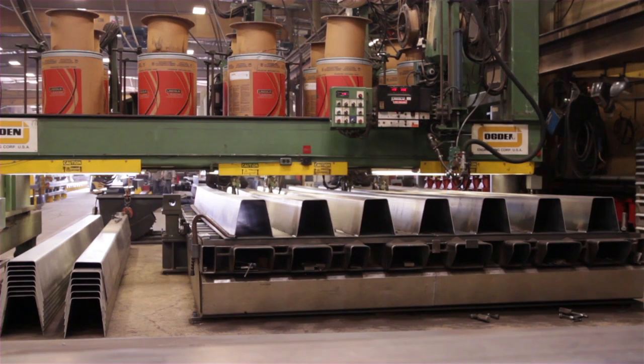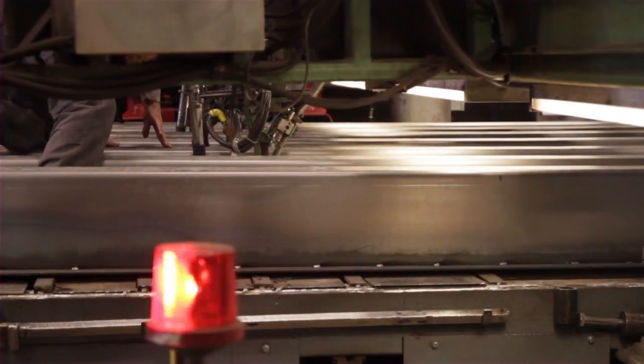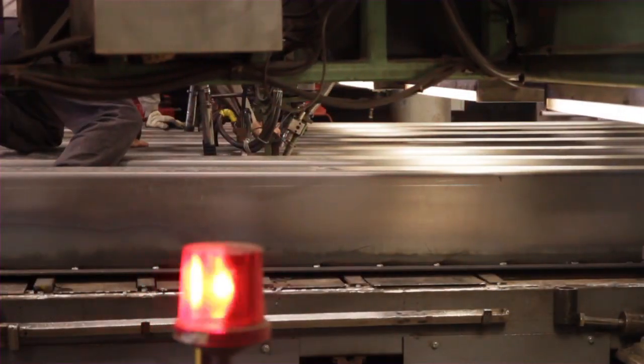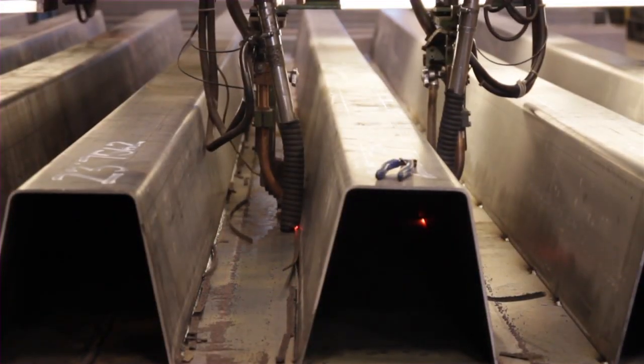we use a variety of advanced welding processes to assemble the scale modules. A dual submerged arc welder secures ribs to the underside of a steel deck with strong, continuous welds.